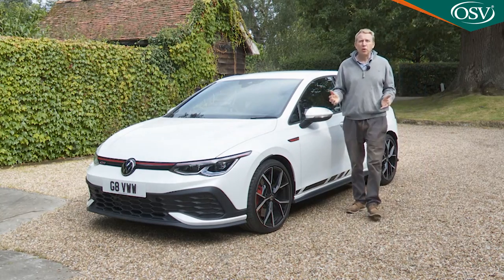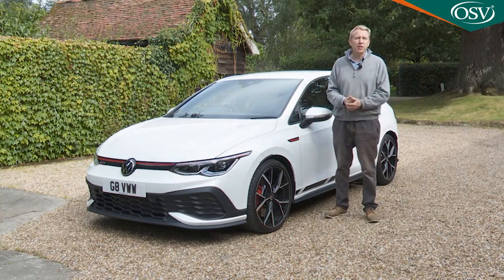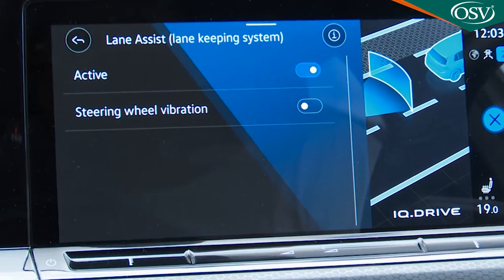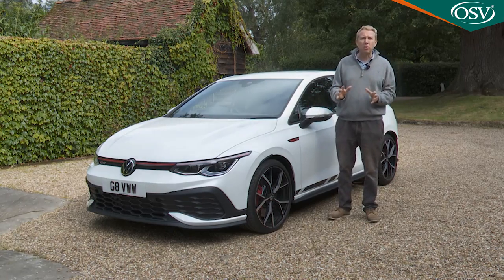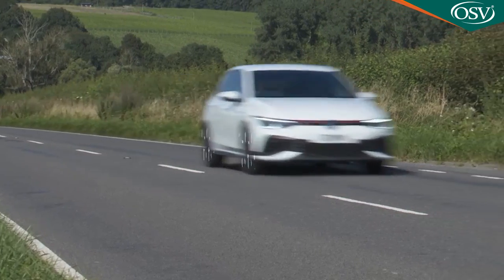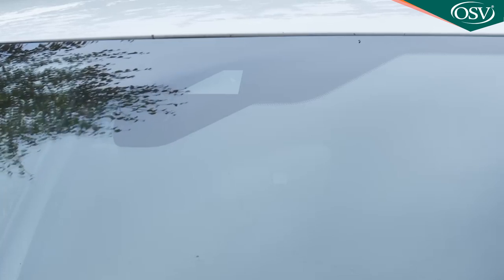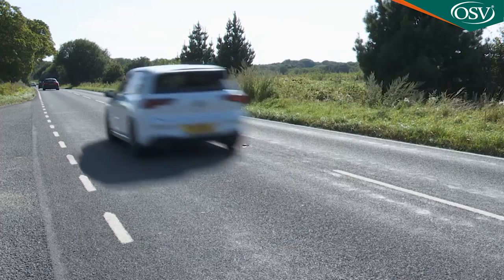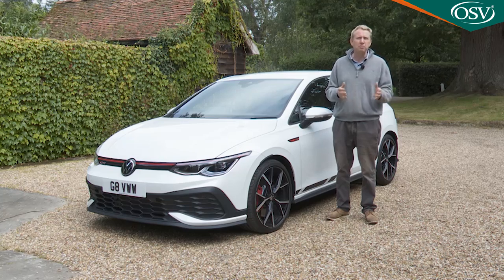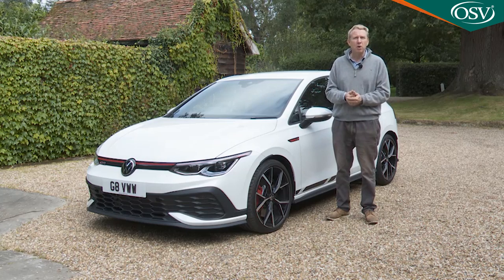Whatever kind of Golf GTI you choose, safety kit includes Front Assist autonomous braking and a Lane Assist lane-keeping system. Also standard is Volkswagen's Travel Assist setup, which enables so-called Level 2 autonomous driving at high speeds — a camera and radar sensor-controlled assistance system that will autonomously accelerate, brake, and steer your Golf while maintaining a safe distance to vehicles ahead.